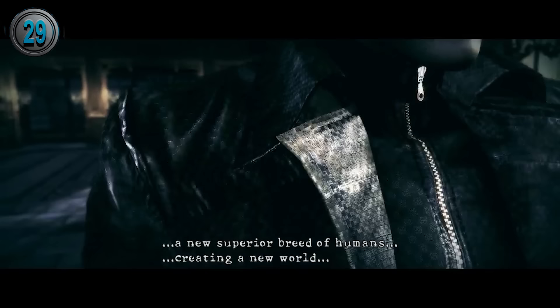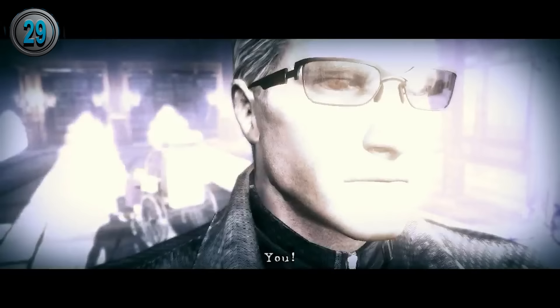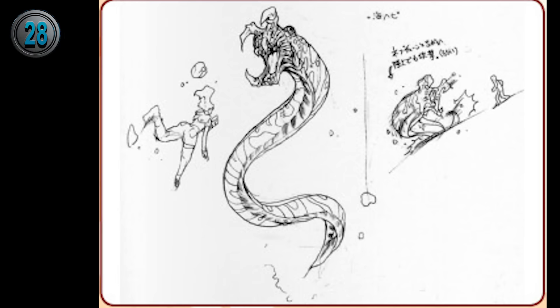While it's the first mansion in the series, it's actually a copy. The mansion in Arklay is based on the Spencer Estate, which is where Spencer lived and grew up, the same place where he later died in Resident Evil 5.